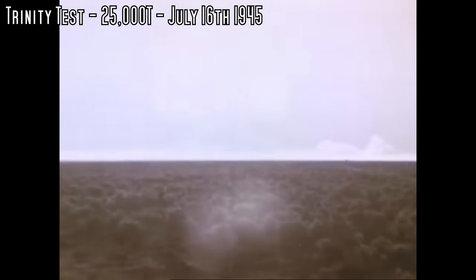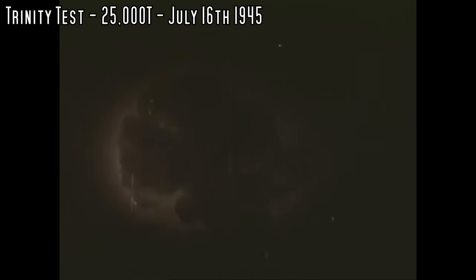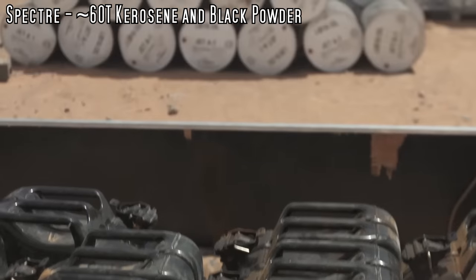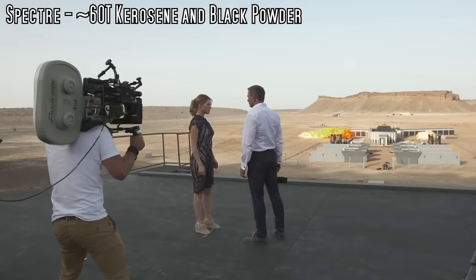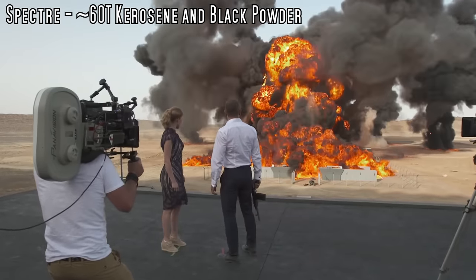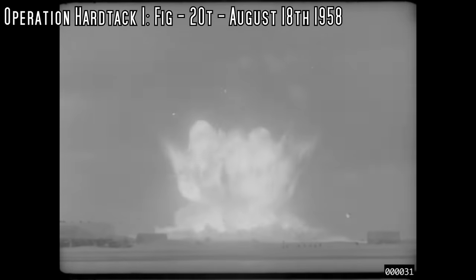Hello, it's Scott Manley here. With the Oppenheimer movie putting big bangs on screens and bums on seats, there's a lot of interest in nuclear tests. But I'd actually like to talk about the other end of the scale. It came to my attention that some movie effects have higher explosive energy than the smallest nuclear weapons. According to the Guinness Book of Records, the climax of the movie Spectre involved a practical effect using 33 kilos of explosives and about 8,500 liters of kerosene — energy equivalent to about 60 tons of TNT.